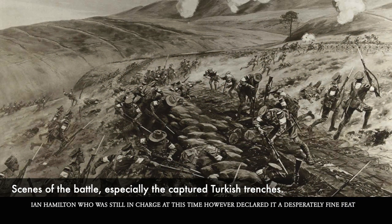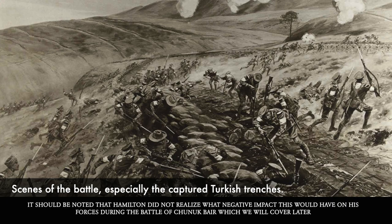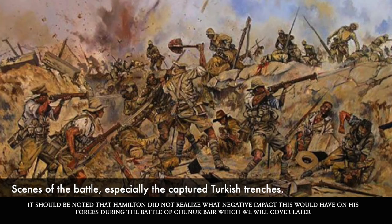Ian Hamilton, who was still in charge overall at this time, however declared that it was a desperately fine feat. It should be noted that Hamilton did not realize what negative impact this would have on his forces during the Battle of Chunuk Bair, which we will cover later.